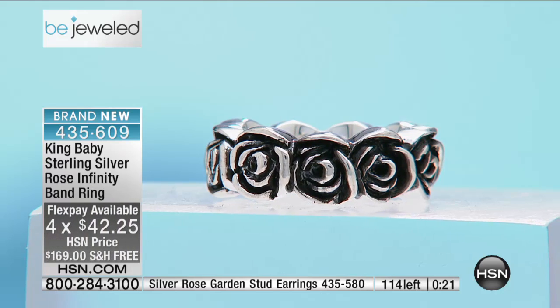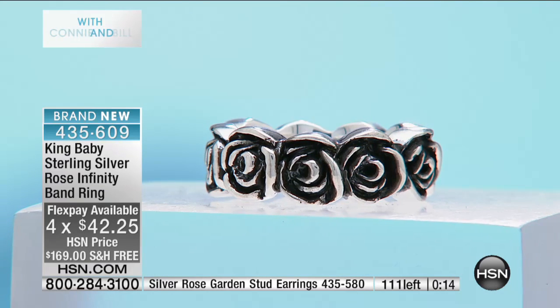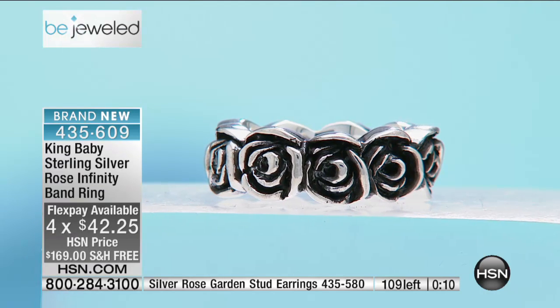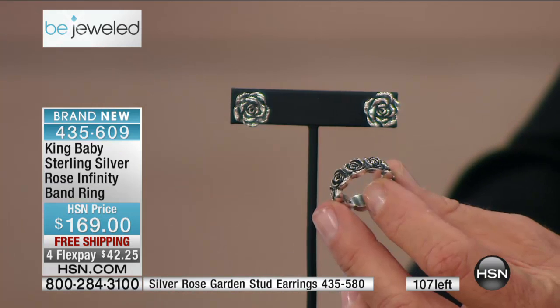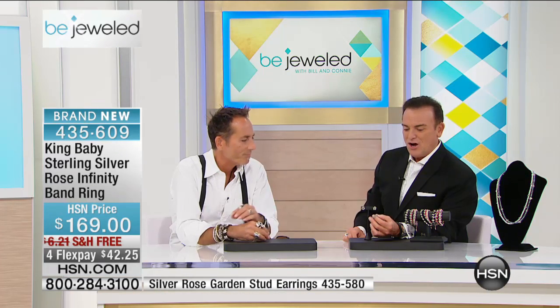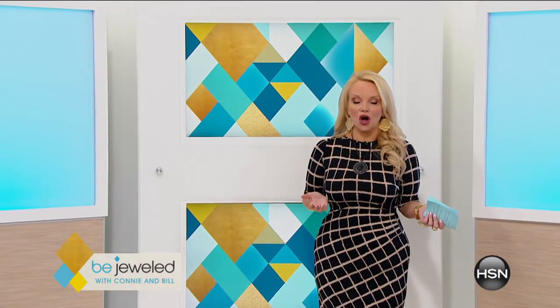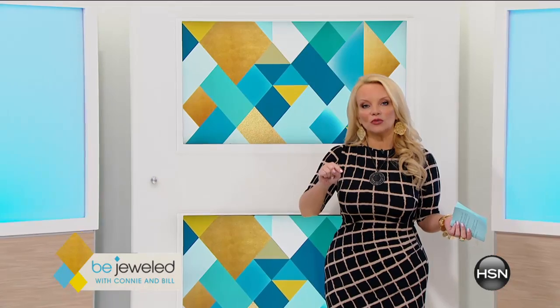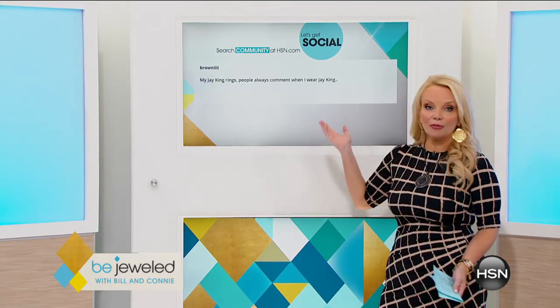Only on Bejeweled can you get this home for $42.25 on FlexPay. The whole collection tonight is on free shipping. There are fewer than 115 of these for the entire country watching. The earrings would be the perfect anniversary gift. We're going to come right back with more with King Baby, but community is very busy. We want you to chat with us because you could win a gift card at the end of the show. Visit hsn.com, click on community or click on Bejeweled. We want to hear what your piece of jewelry is that is your biggest conversation starter.